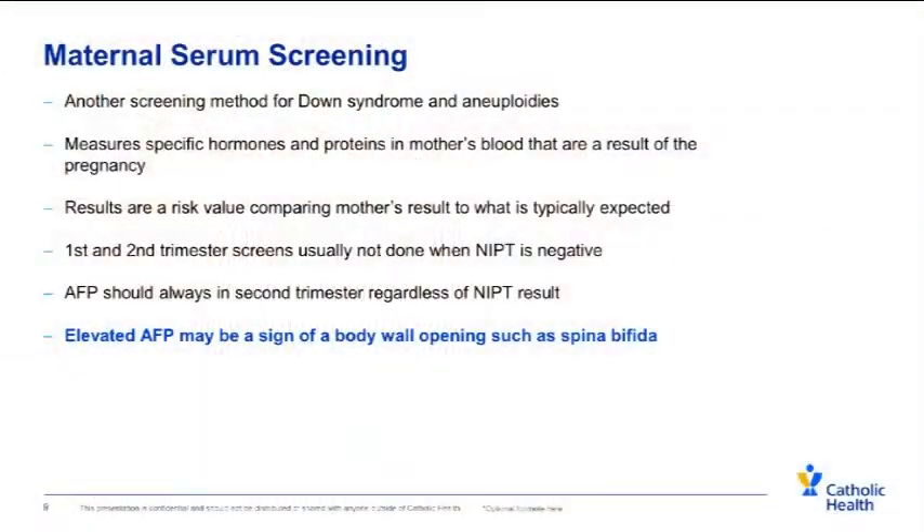Maternal serum screening is a blood test that looks at hormones and proteins within a mom's blood. It is another way to evaluate for risk of Down syndrome and aneuploidies, though the risk assessment is not as precise as with non-invasive prenatal screening. One part of it that we do continuously is called AFP, or alpha-fetoprotein, because this test looks for specific types of congenital anomalies including spina bifida — a condition that results from an opening in the body wall. These congenital anomalies are often not genetic and can occur in any pregnancy.